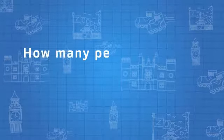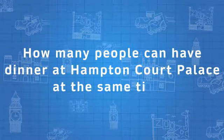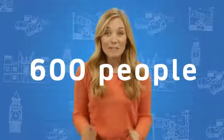Hampton Court Palace is a great place to visit. Now for a question: how many people can have dinner at Hampton Court Palace at the same time? The answer is 600 people. That's a lot of washing up! Bye for now and see you next time.